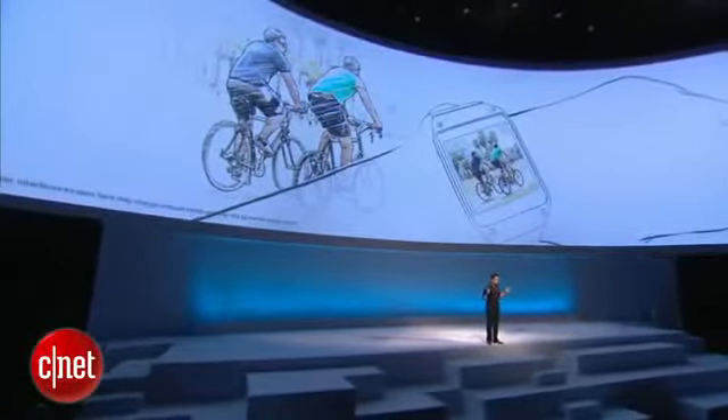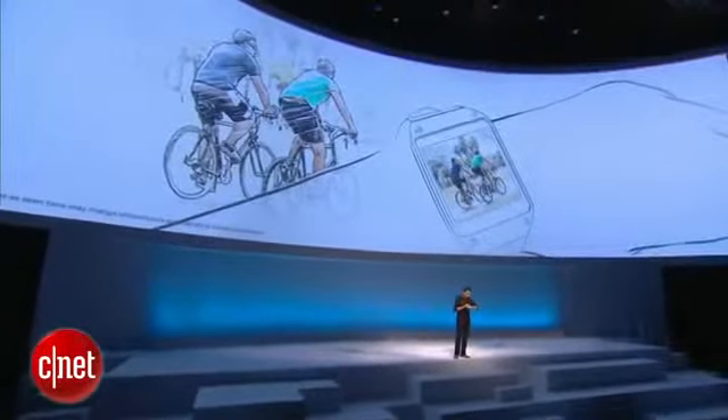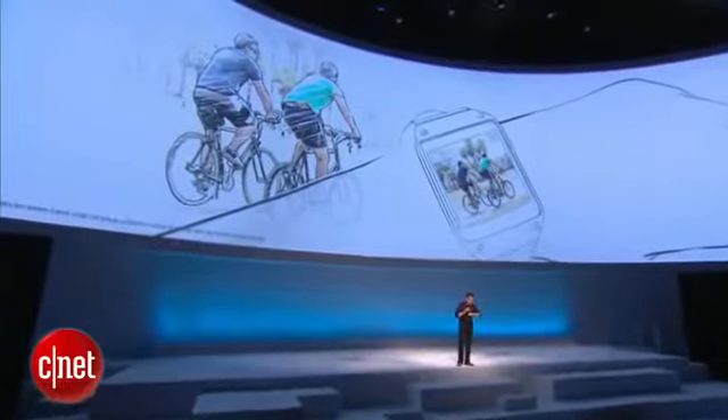With Gear, we are changing everything. Just one quick swipe down and click — I just took a picture. Now for every moment, you don't have to take out the smartphone anymore.